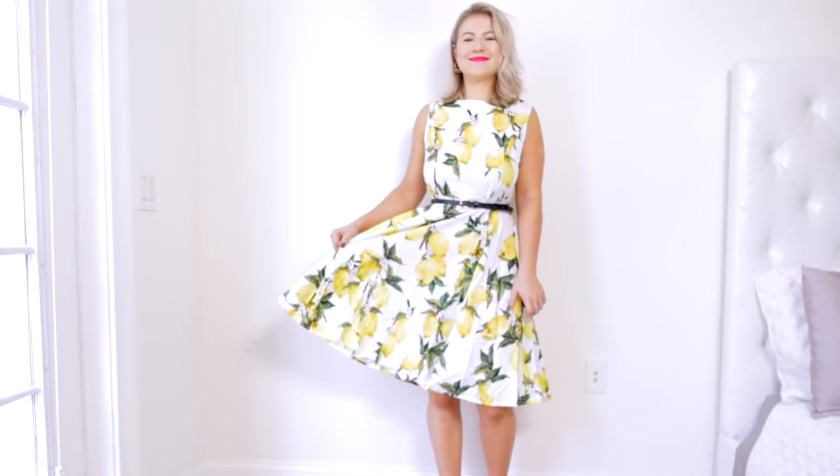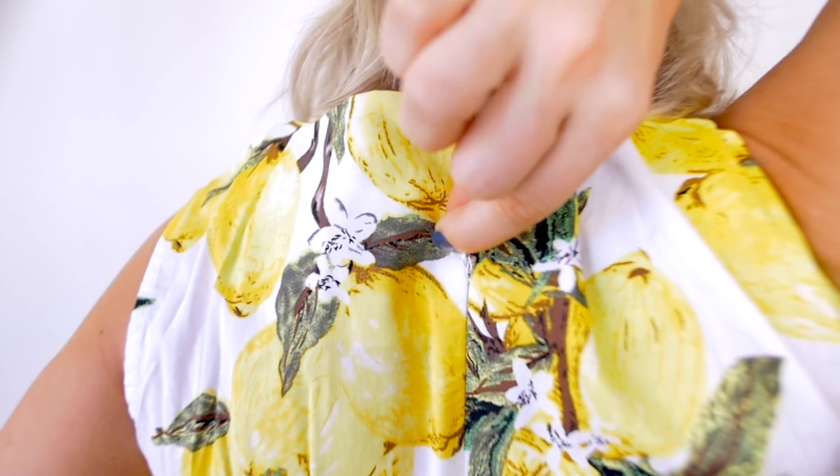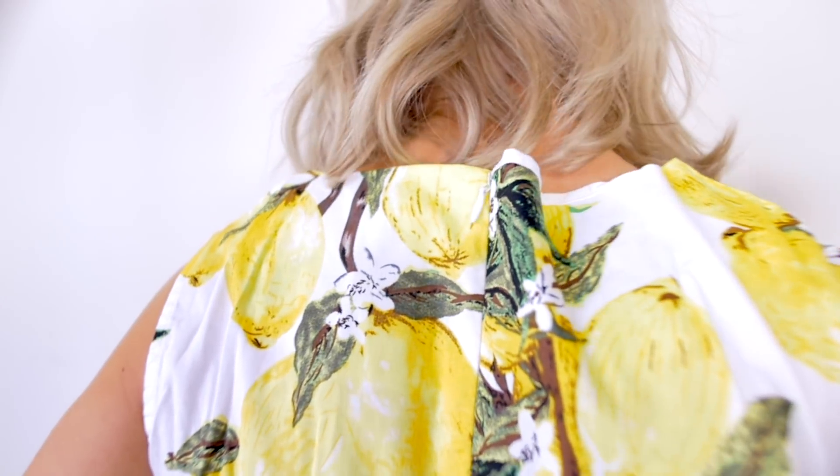The overall quality of this dress for what I paid — $10.80 — is superb. Nothing is falling apart. It zips up really nice and it does have a zipper in the back, kind of inconspicuous. When you start looking at the stitching, you can see why it's so cheap, but it's a pretty good dress. Not mad at all.